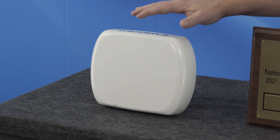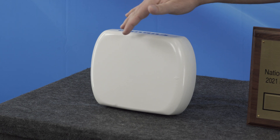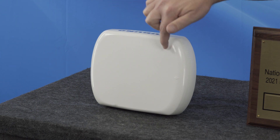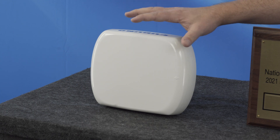Furuno's been creating satellite compasses for quite a few years but mostly in the commercial marine market. But the SCX-20 and its NMEA 0183 brother, the SCX-21, are like the little satellite compasses that could. We made it so compact that it will fit on virtually any boat, and because it operates off of four GPS receivers it gives you more flexibility on where you can install it.